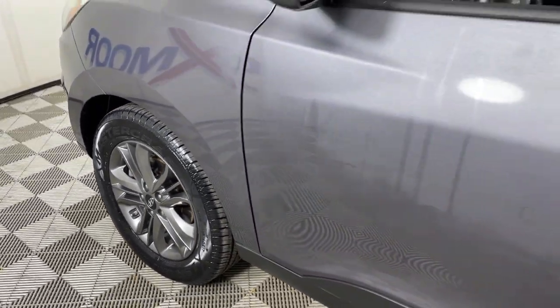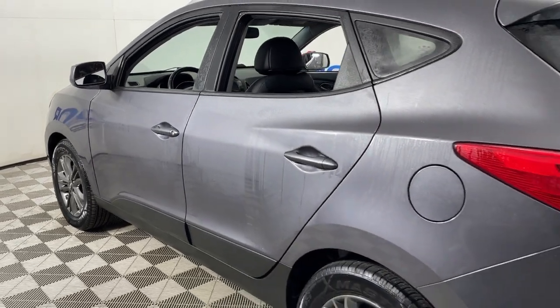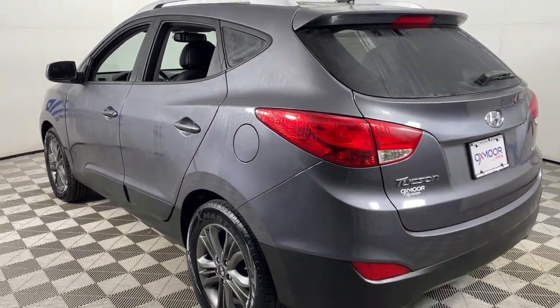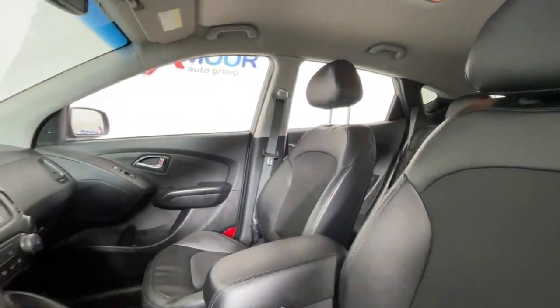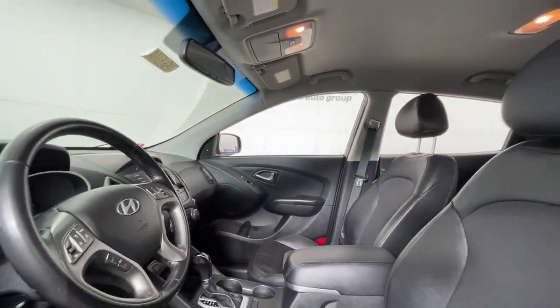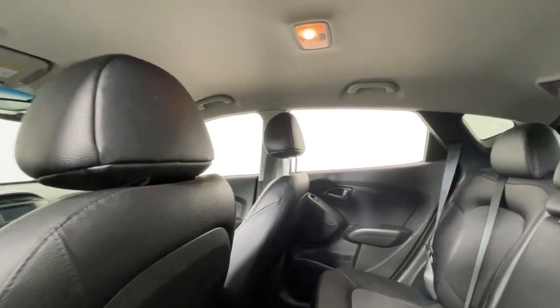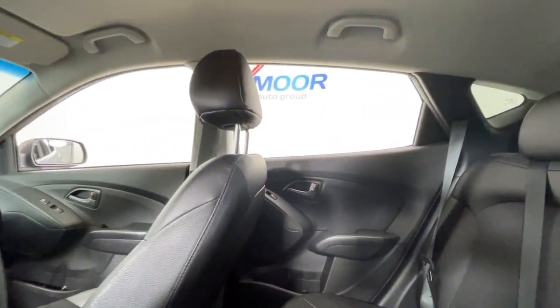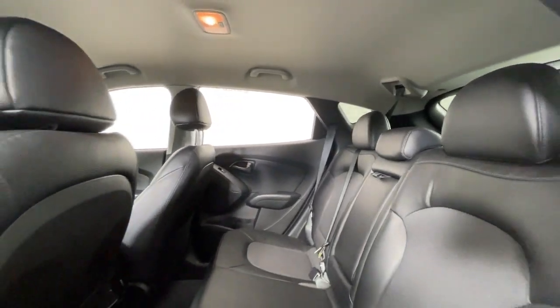Look no further than the 2015 Hyundai Tucson. This vehicle is an outstanding buy with fewer than 60,000 miles on the odometer. This upscale Tucson crossover is ready to make even the most routine errands feel enjoyable. Its meticulous quality of construction, standard touchscreen infotainment and driver assistance features, European sensibility and smooth refined ride infuse every journey with confidence and satisfaction.